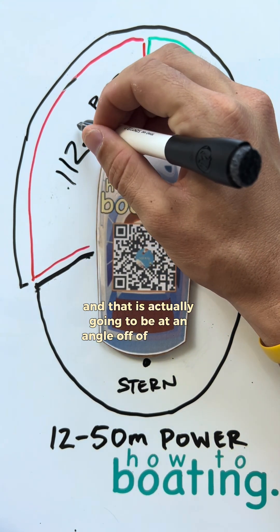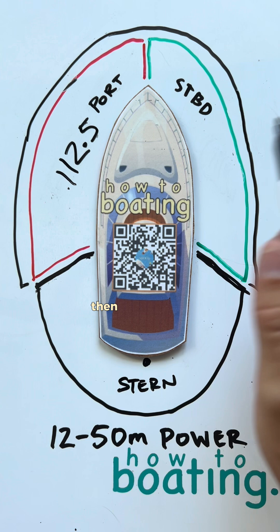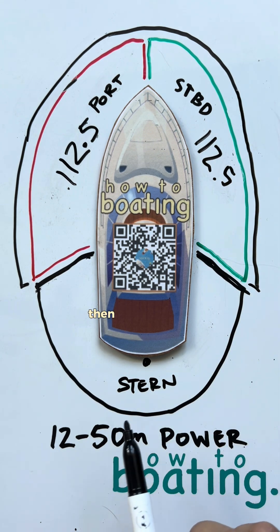The port side light is at an angle of 112.5 degrees off the bow. Same thing with starboard — it's going to be another 112.5 degrees, but that's going to be green, so that'll be a green light.